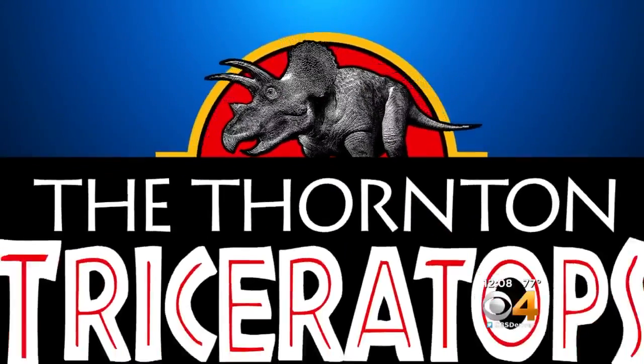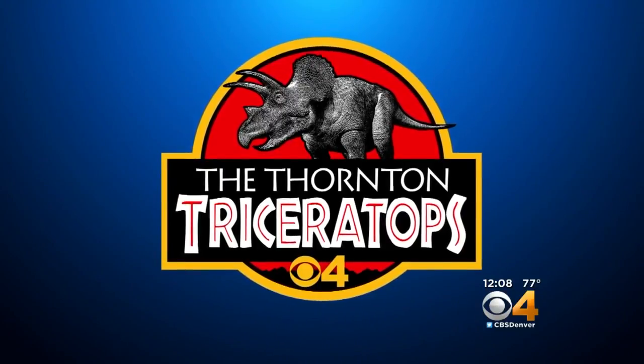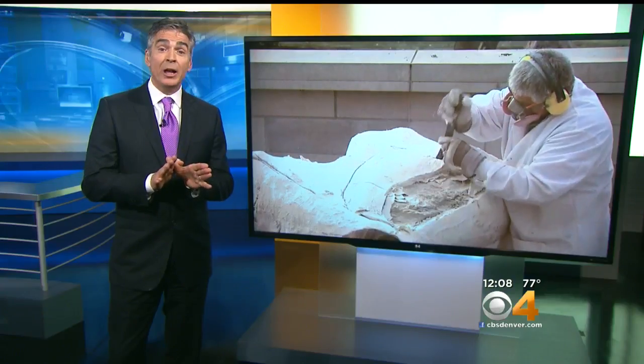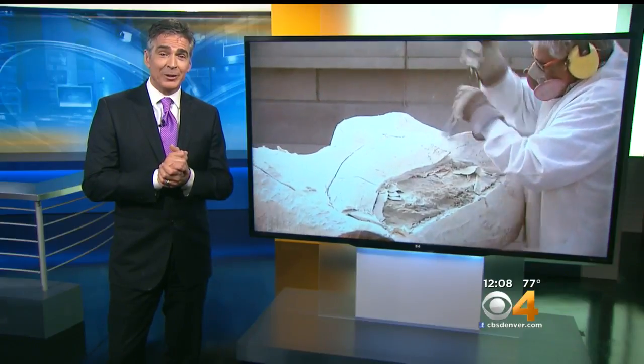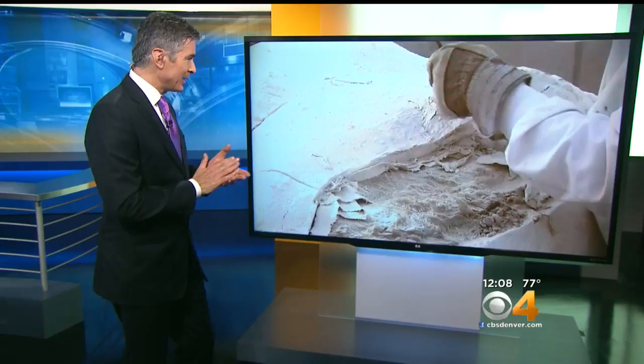CBS4 and the Denver Museum of Nature and Science have teamed up to bring you exclusive access to a Triceratops discovered in Thornton. It's pretty cool stuff. This morning the museum unveiled some of the fossils they discovered at the site where workers were building a new police station in Thornton.